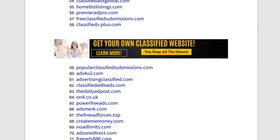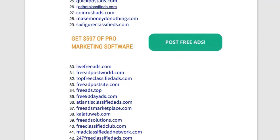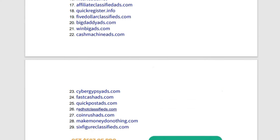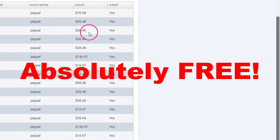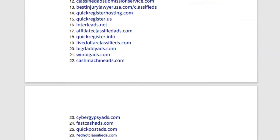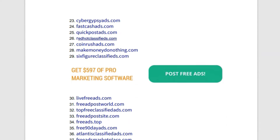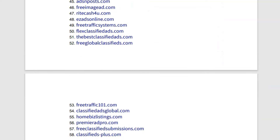This is for the work from home niche, and what's really cool is you can rebrand this ebook, share it with others, and make 50% commissions at no cost to you. When you share this ebook with others, people love it — and what's not to love about finding 89 free places to advertise your affiliate offers?